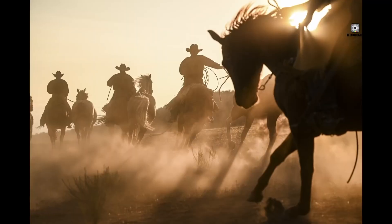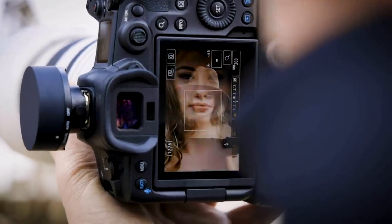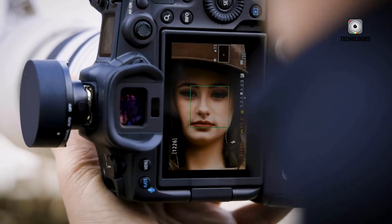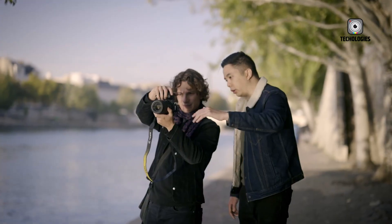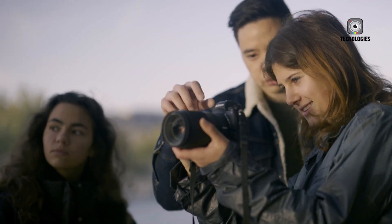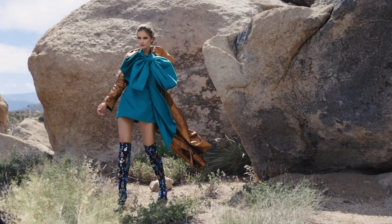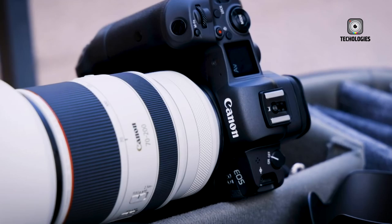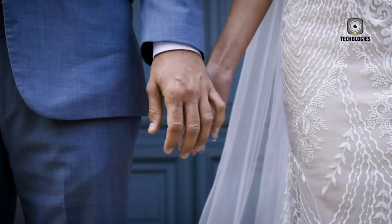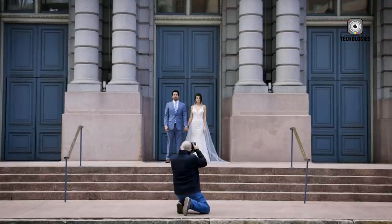Both cameras will likely support USB-C charging for extended shooting sessions. Choosing between the two will depend on your specific needs and preferences. The EOS R5 II appears ideal for hybrid shooters needing high-resolution and advanced video features, while the Z6 III might suit those focused primarily on photography, especially in fast-paced environments, with its balanced performance and potentially more attractive price point. Both cameras promise significant upgrades and innovations, ensuring state-of-the-art technology whichever you choose.